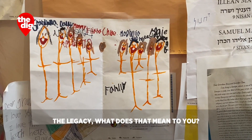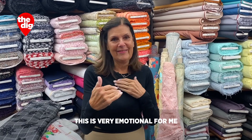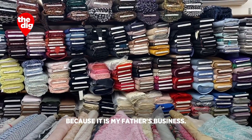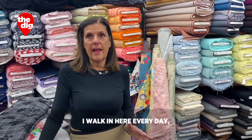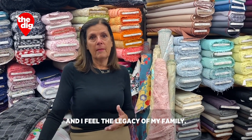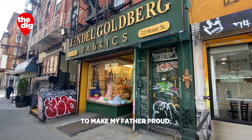The legacy — what does that mean to you? I'm the daughter of the owner. Sorry, this is very emotional for me, because it is my father's business. I walk in here every day and I feel the legacy of my family. And I try to make my father proud.